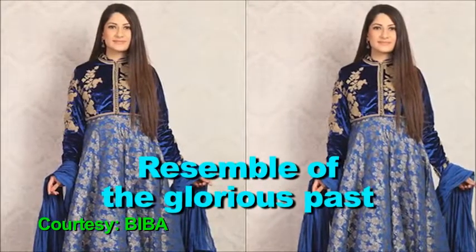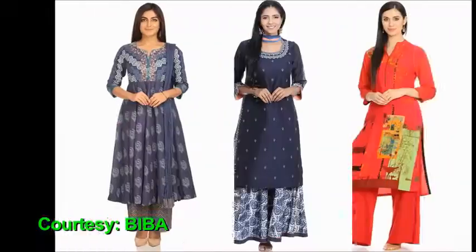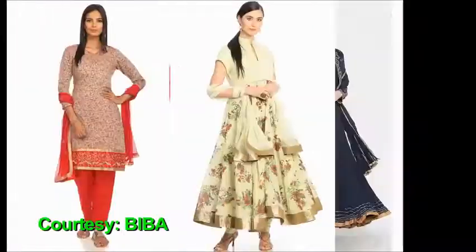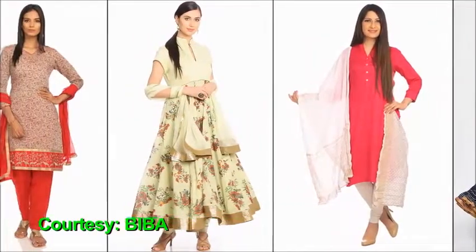Resemble the Glorious Past: While everyone loves to create one splendid nawabi look during festivals, intricately designed anarkalese available in a wide range of color palettes will be a perfect piece to celebrate the grandeur of Indian cultures and traditions.